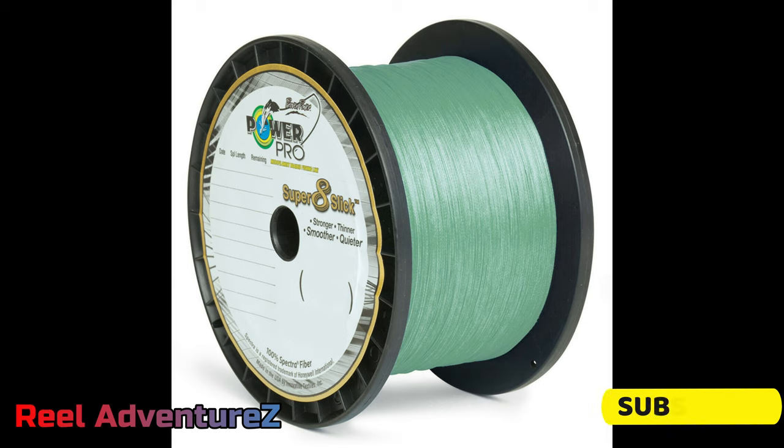I prefer Power Pro Super Slick 8 braided line. It's not abrasion resistant — that's probably the worst thing about braided line — but you can put more on the reel, it's better for casting, and I don't like the stretch of monofilament. When you're fishing chunk, braided line is much more sensitive to hits. The fish tend to hit a little lighter, and braid picks that up better than monofilament for chunk fishing.